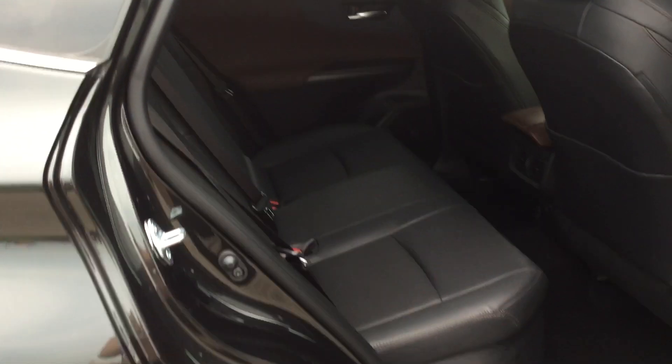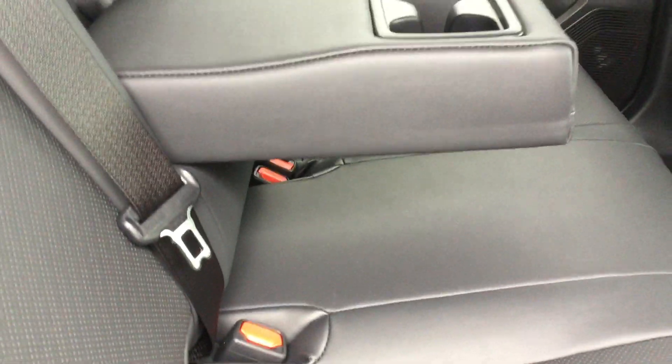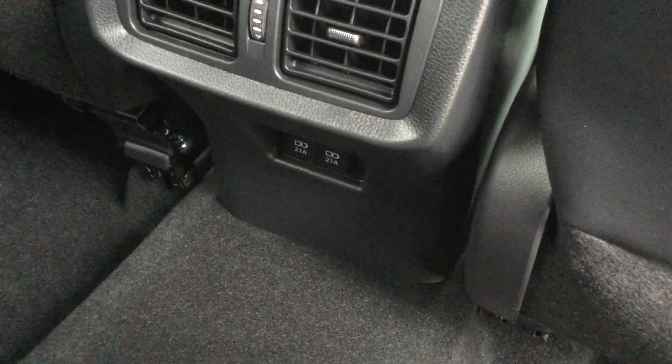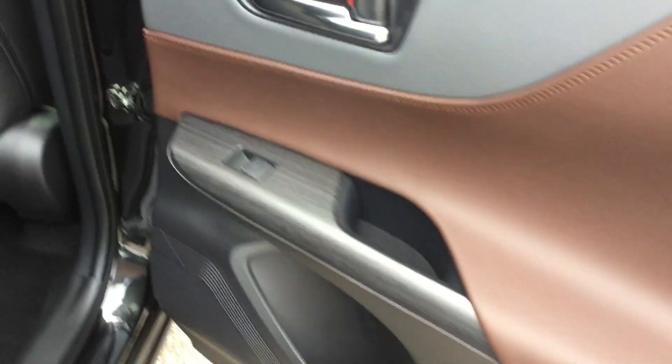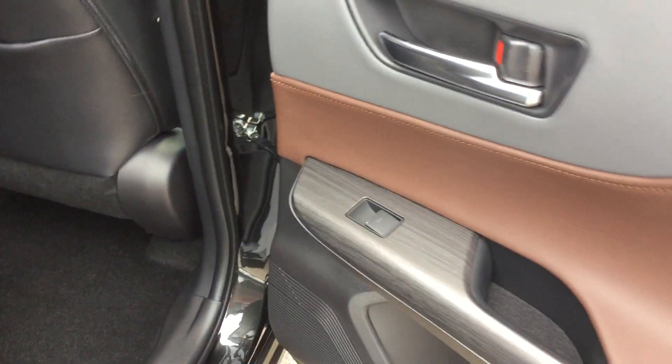SoftTex leather seats continue back here onto the 60-40 split foldable rear seats with pull-down armrest. Nice comfortable armrest up fairly high, with two cup holders. Tons of leg room, back seat pockets, ventilation, and two more USB charging ports. The door panel has the same design — brown and grey leather and the wood grain trim — with power windows and a door pocket on each side.